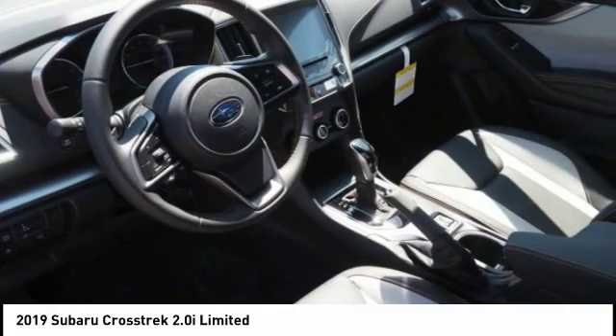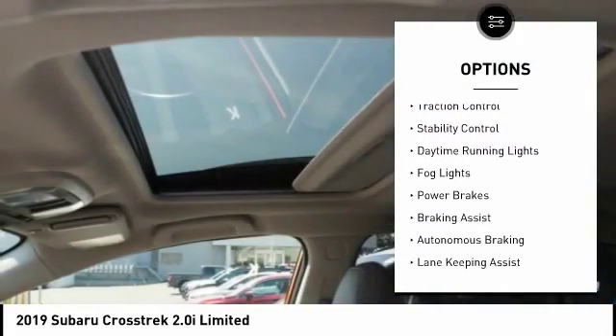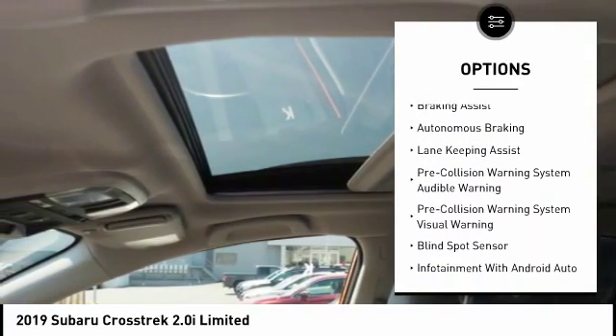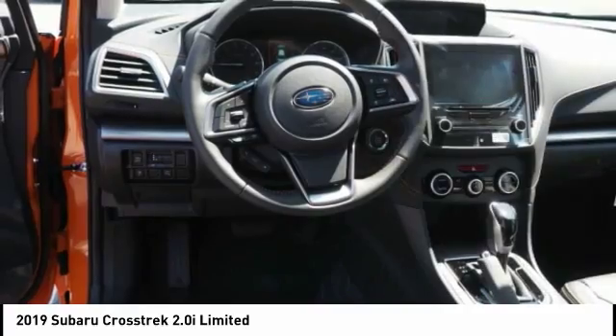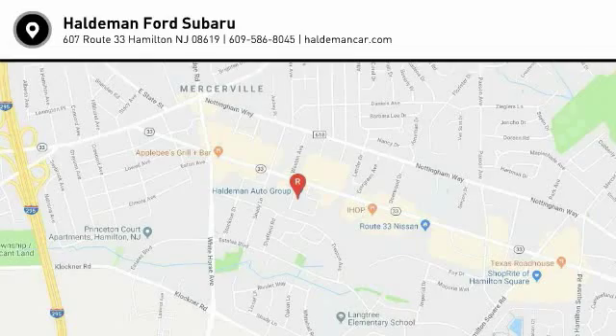Here are some of this vehicle's great options: power windows with safety reverse, hill descent control, roof rails, traction control, stability control, daytime running lights, fog lights, power brakes, braking assist, autonomous braking. Come take a test drive today.